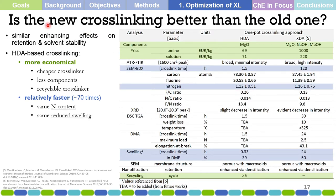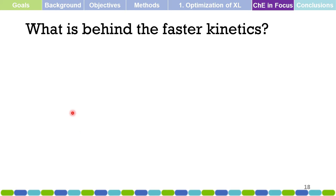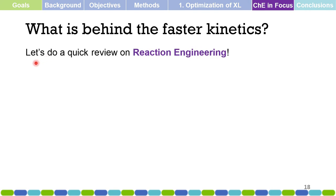Continuing on whether the new cross-linking is better than the old one: the new cross-linking is approximately 70 times faster and also more selective for cross-linking. We can explain the faster kinetics using chemical engineering — specifically, a quick review of reaction engineering.